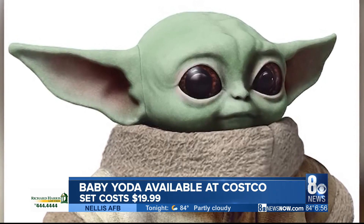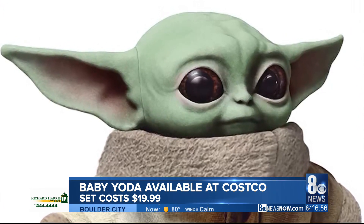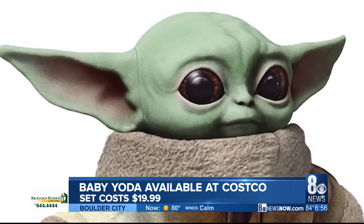The doll was put on a pre-sale waitlist towards the end of last year. It's available in Illinois, which seems like a long drive for a Yoda doll, but eventually, presumably, it'll be available everywhere else too — maybe on Costco.com.